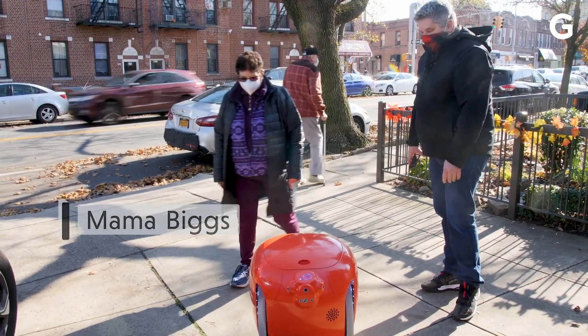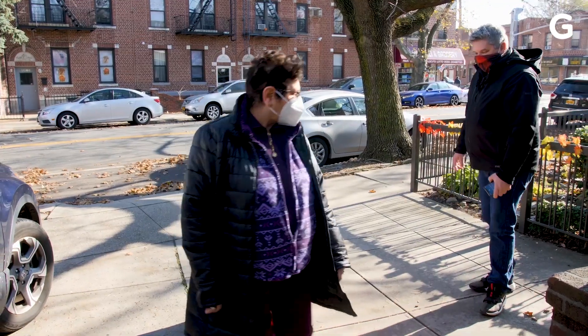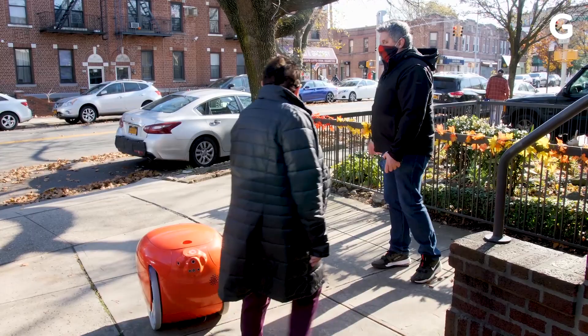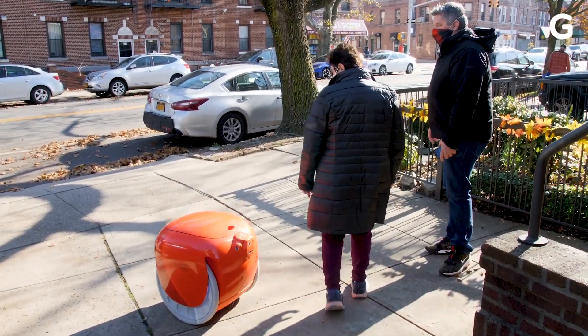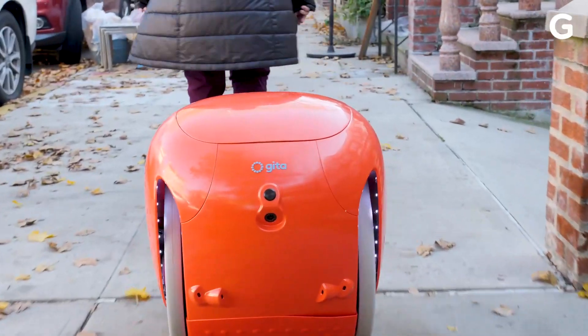Go stand in front of it. You can turn around, go this way. So this robot is basically designed for folks with low mobility, right? So you put stuff in the back and it carries it home for you.